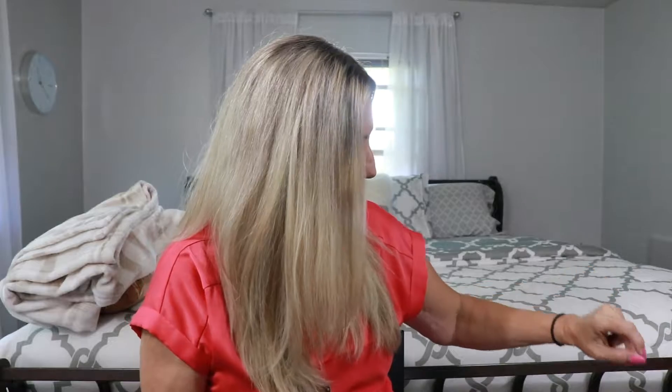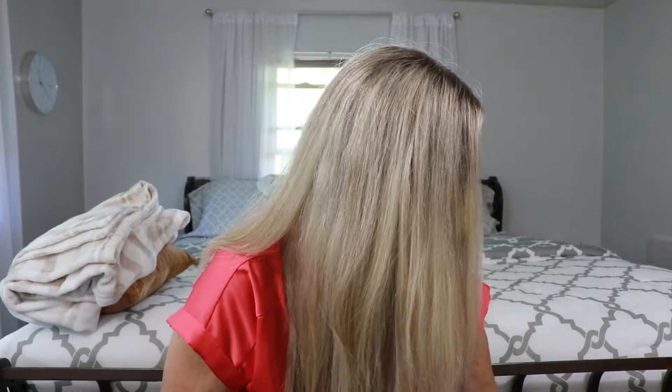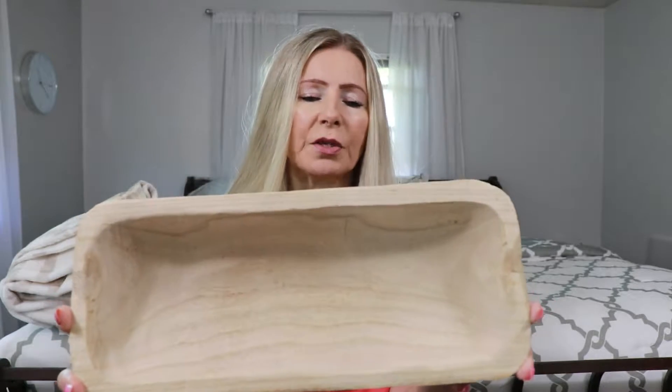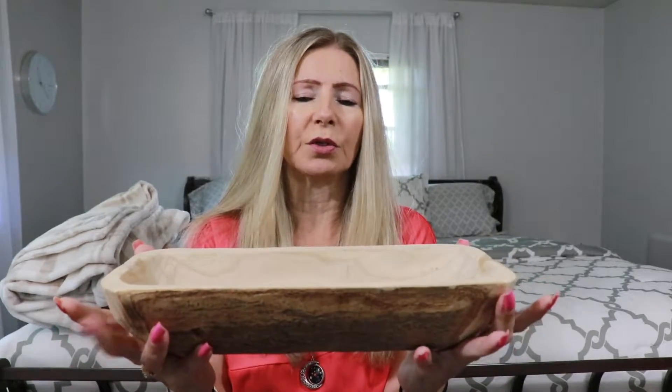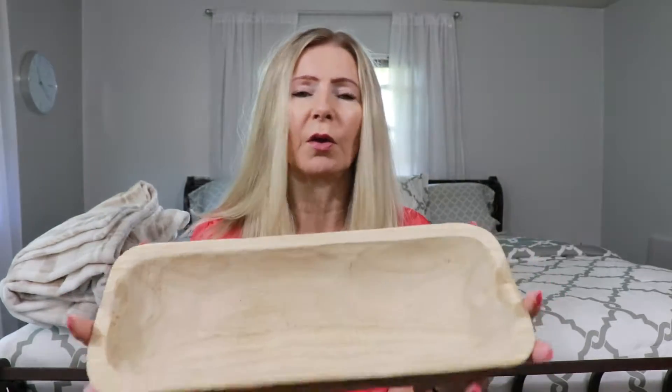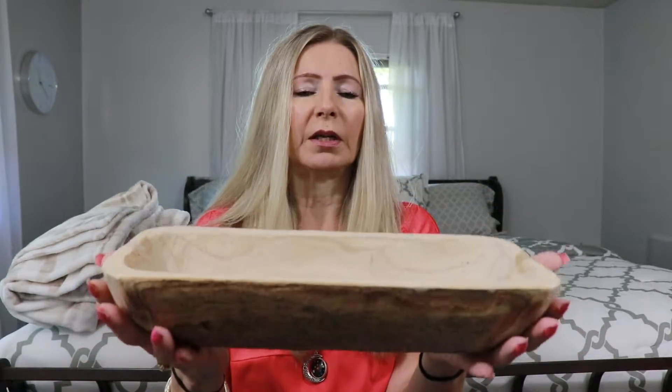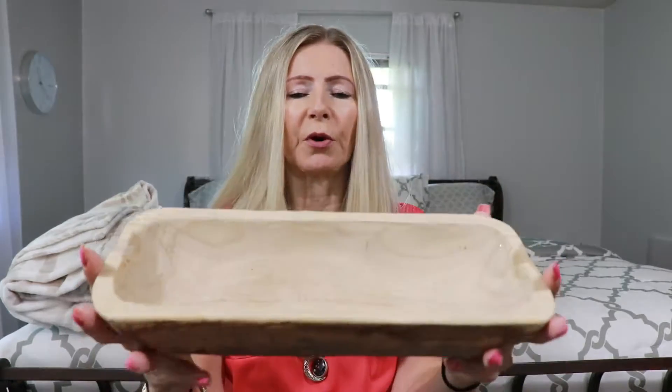I found a few things at Michael's. I've been wanting to get one of these, and I just happened to see this one — it's the only one I saw in this size. It's a dough bowl. This was normally $16, and I think everything there was 50% off as well, so I only paid about $8 for it. I'm going to put this on my kitchen table — I just thought it was the perfect size. I really like the dough bowls. They're really super cute.